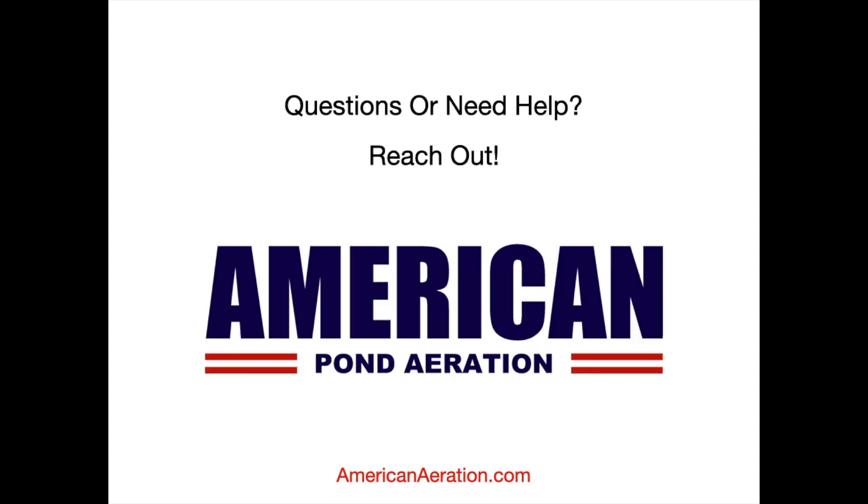If you're interested in any of these systems, be sure to reach out to me at AmericanAeration.com — my name is Mark. You can also check the link in the description below for our solar aerator page, where you'll find all current pricing and a much more comprehensive list of specifications, warranties, and more. If you have any questions about these aerators, aeration in general, or help with your pond, reach out to me at AmericanAeration.com. Thanks for joining me and have a great day.